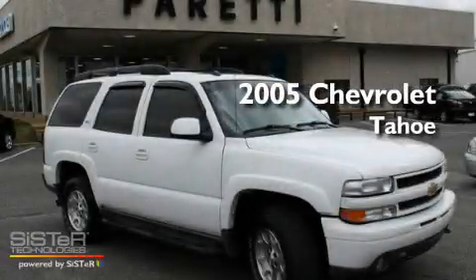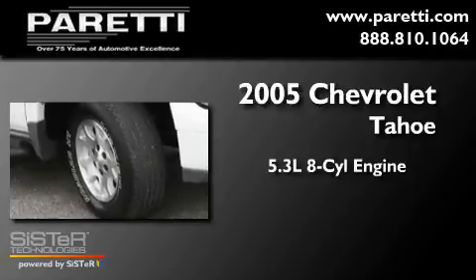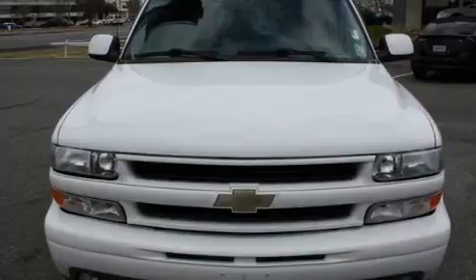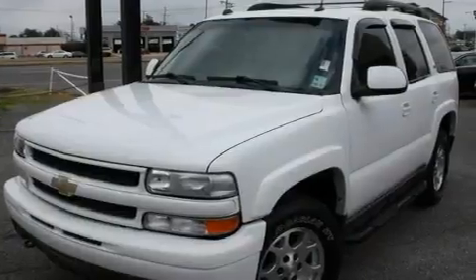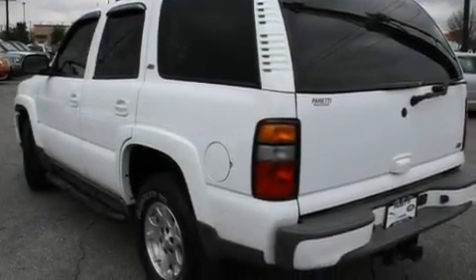This is a 2005 Chevrolet Tahoe. It has a 5.3-liter 8-cylinder engine, an automatic transmission, and 4-wheel drive. Its top features include front seat with memory settings, a power sunroof, a rear window defroster, a DVD video player, a leather-wrapped steering wheel, and alloy wheels.